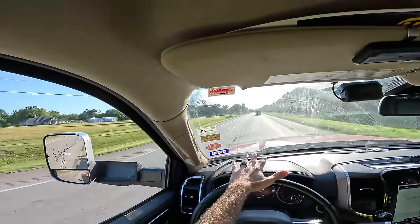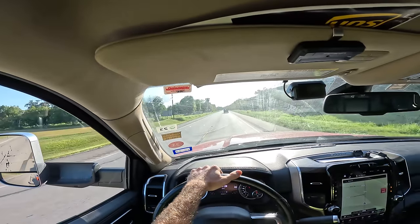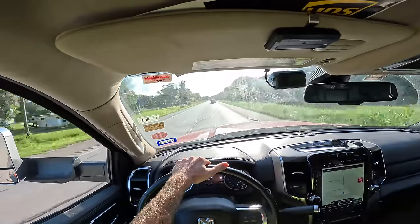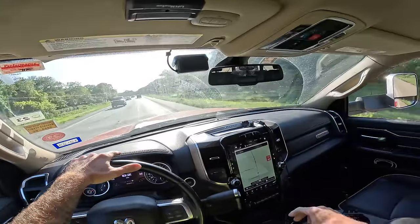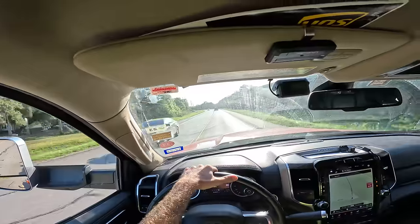Traffic is flowing at the moment, so I'm guessing it's not as bad as the last one we had out here. I think we're picking up a GMC truck from what I'm told. Don't really know anything about the condition or any injuries.